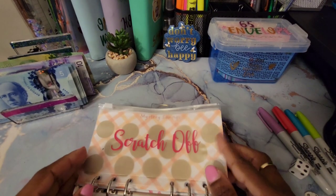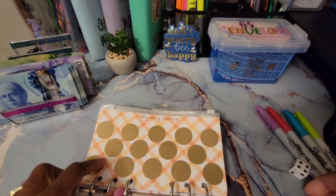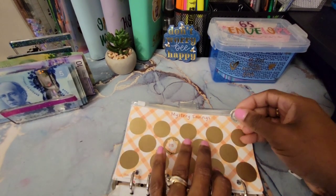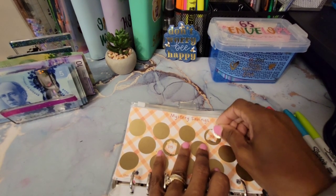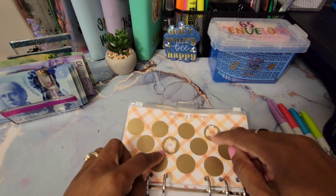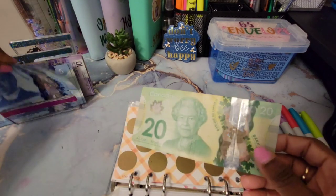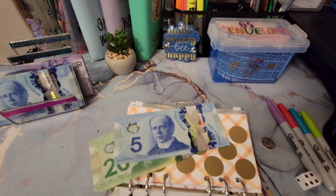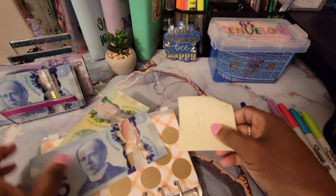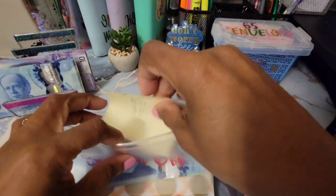Moving along to our next scratch off — this one is going towards car registration. We'll scratch two: the first is $15, and the second... oh my gosh, this is $18! That's $33 total, and I'll round up — but I only have $25 for this one, so I have an IOU for $10. We owe this envelope $10, which we'll add next week.